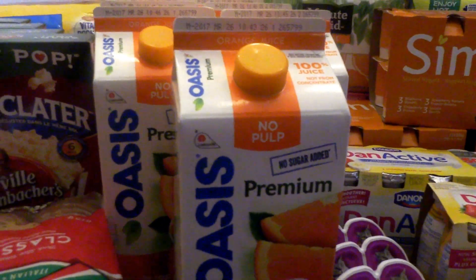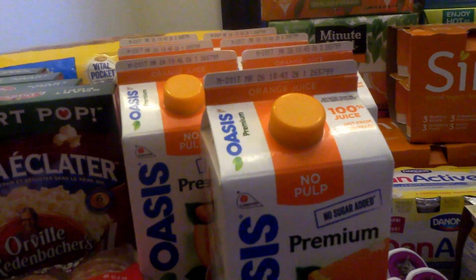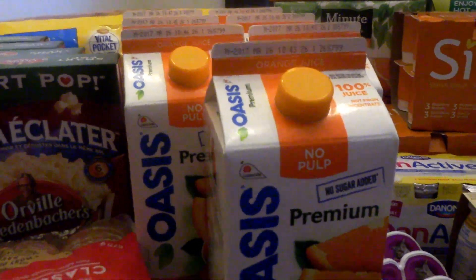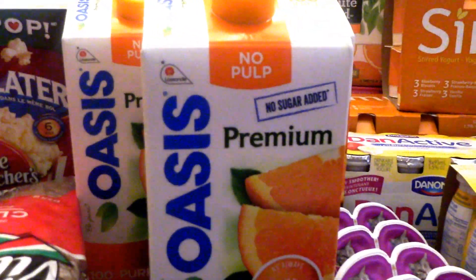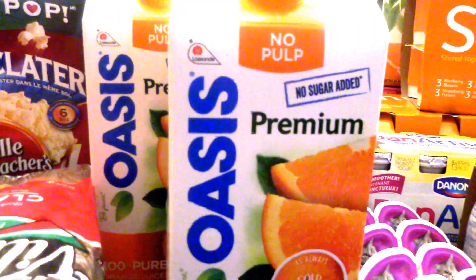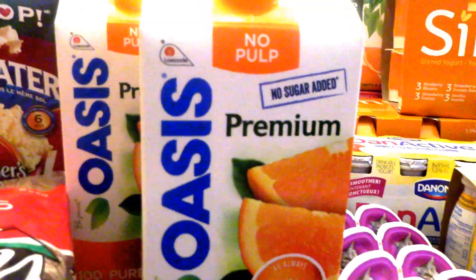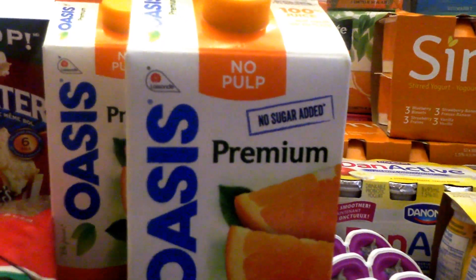The Oasis Premium Juice — I bought seven of them — are regular about $3.92 each, so it should have been $27.44. But I had the $1 print coupon, which is no longer available sadly, and they're on sale at Food Basics for $1.97. So I bought seven of them and used my $1 coupon, so it came to $6.79 instead of $27.44.